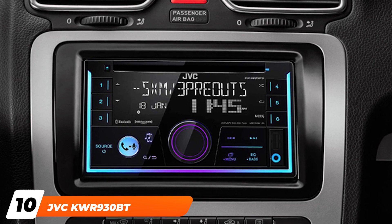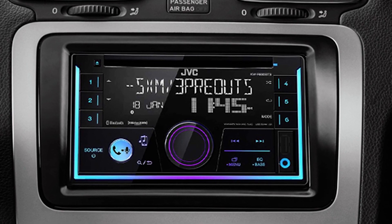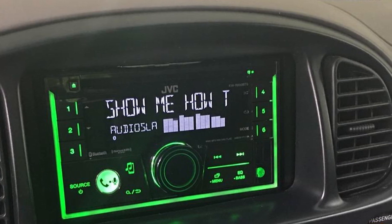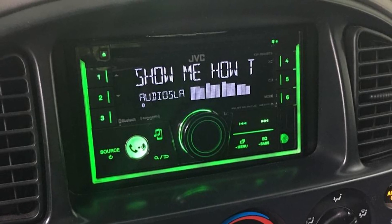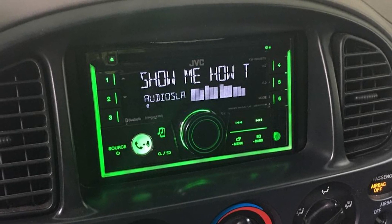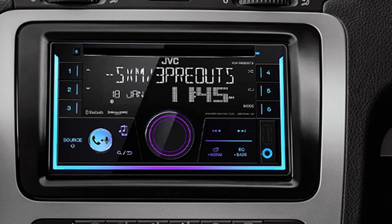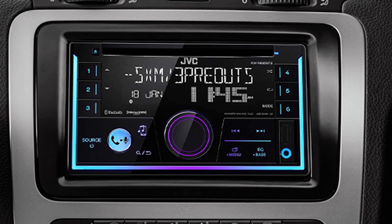Finally, the number ten position is dominated by the JVC KWR900 Double Din Car Stereo. This is one of the few double din receivers to offer anti-theft protection thanks to a detachable faceplate, plus it has the most customizable color modes to make using your stereo easier regardless of lighting conditions. If you have a double din stereo, you might be frustrated that most receivers aren't designed with removable faceplates, but the JVC KWR900 is one of the few that does, making it one of the best double din car stereos offering anti-theft protection.